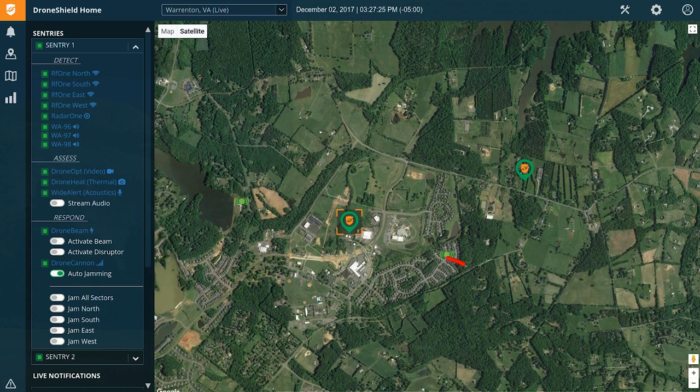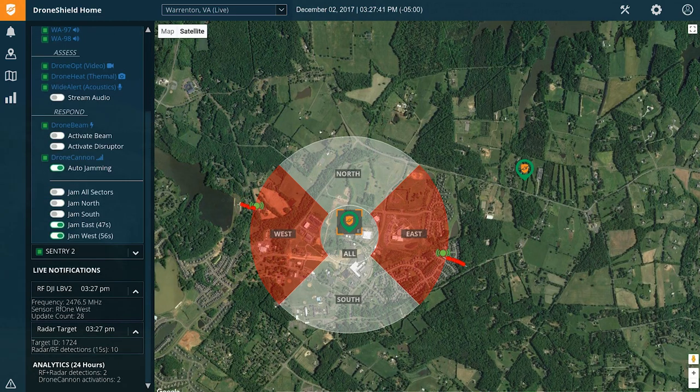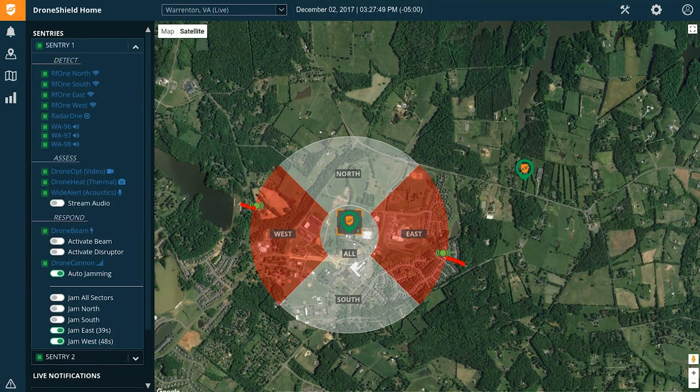Drone Sentinel can detect and locate multiple simultaneous drone attacks, making it effective against drone swarms. Where legally allowed, Drone Sentinel can be combined with an integrated jammer. The resulting product, Drone Sentry, provides a complete detect-and-defeat solution.